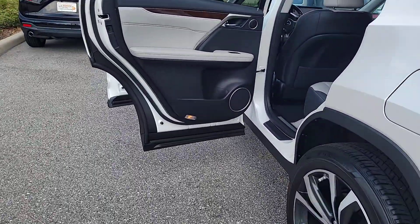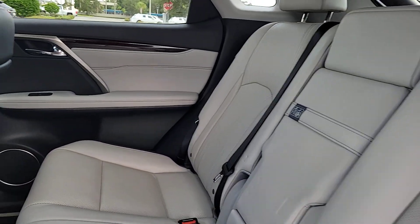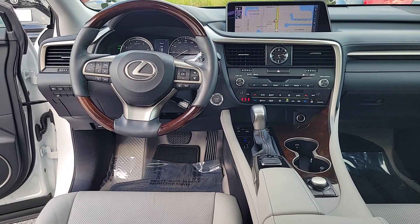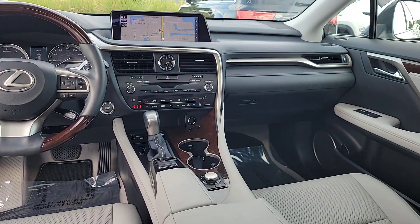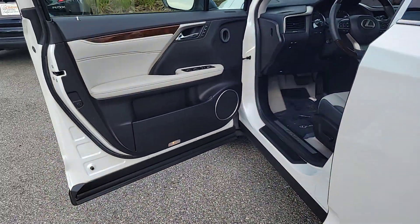These are just some of the great options this vehicle comes with: navigation system, keyless entry, moonroof, heated driver seat, power lift gate, heated mirrors, power passenger seat, fog lamps, satellite radio, and backup camera.